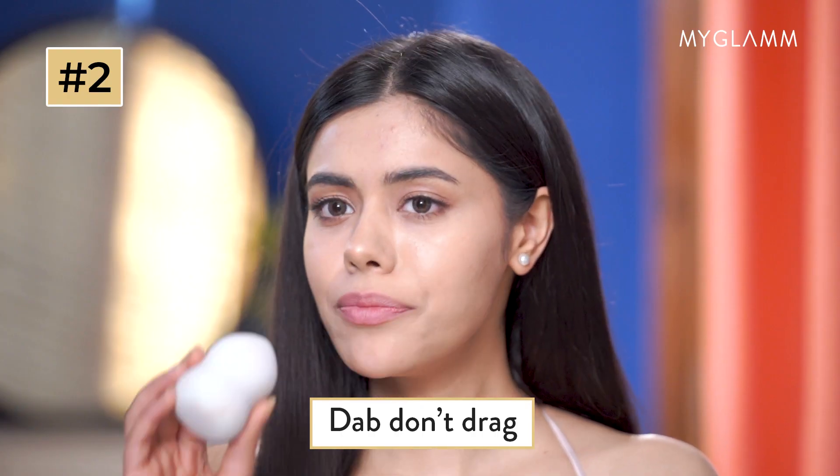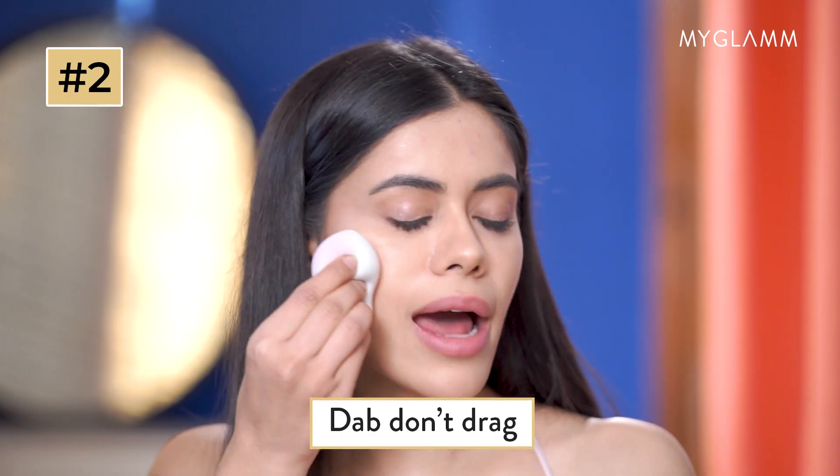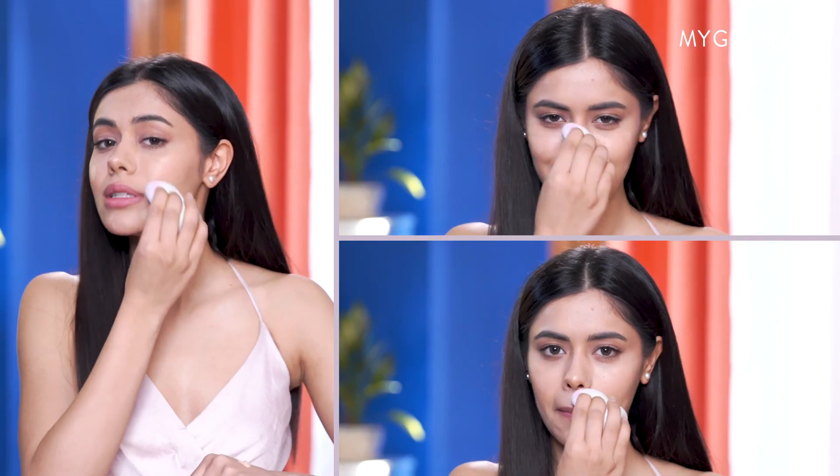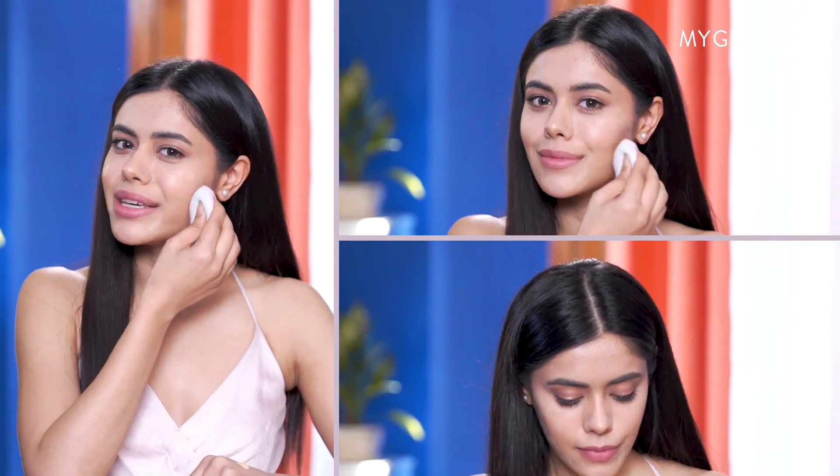Dab, don't drag. When using a beauty blender, make sure you don't drag the product on your face. Using a dabbing motion for application ensures a seamless application without streaking.